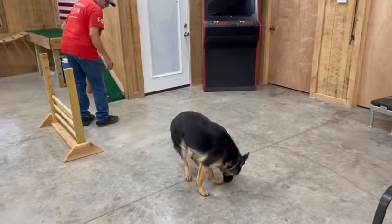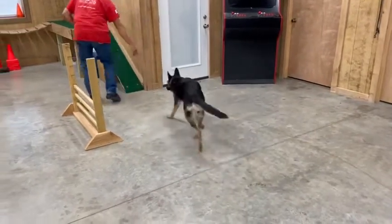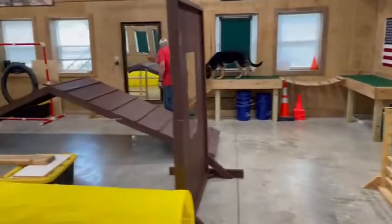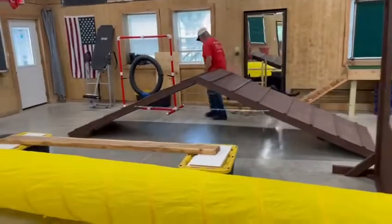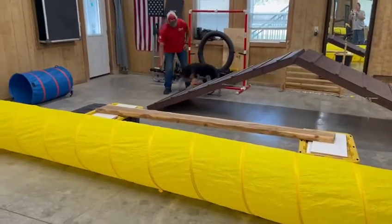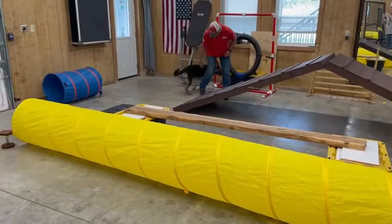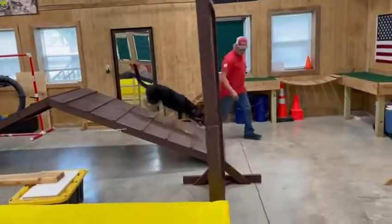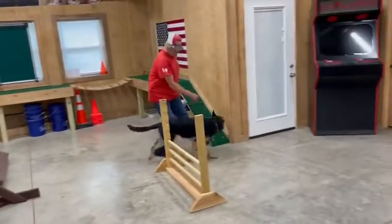I guess she dropped that piece of food — she's had to make sure she gets it all. She's going through the course now. We've got a little obstacle course set up here and we're just having a little play time with these dogs. They really do like to do this. There she goes — she's starting to get wound up now.